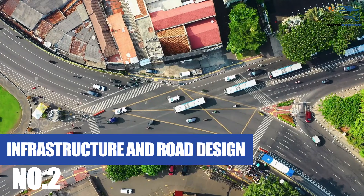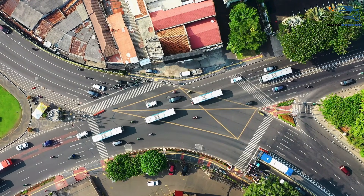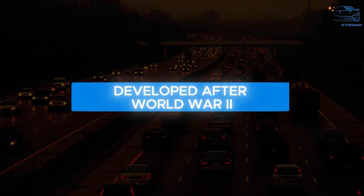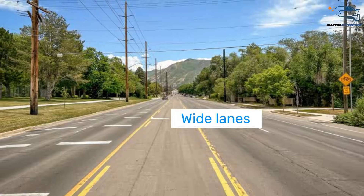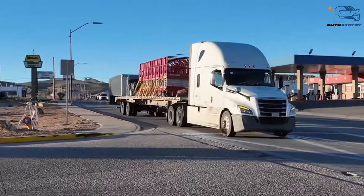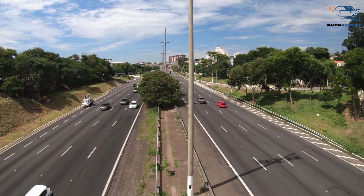Infrastructure and road design also have a direct impact on truck design. The U.S. interstate highway system, developed after World War II, was designed to accommodate large vehicles. Wide lanes, tall overpasses, and expansive highways mean American trucks can be longer and taller without facing obstacles.